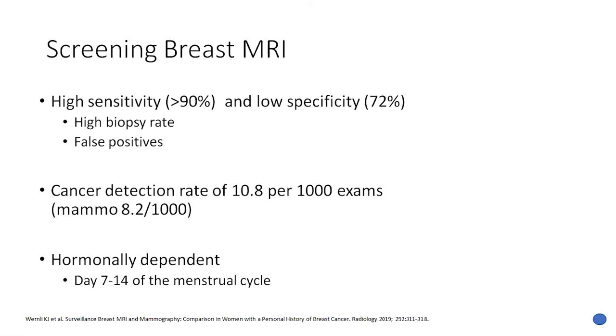Regarding sensitivity and specificity for screening breast MRI: it has an incredibly high sensitivity, greater than 90%. The only problem is it has a low specificity, around 72%, which results in a lot of false positives and a high biopsy rate, inducing significant patient anxiety. The cancer detection rate for breast MRI is 10.8 per thousand exams, which is very impressive.